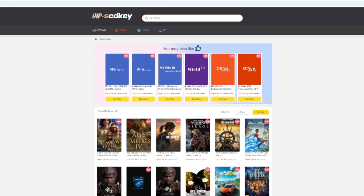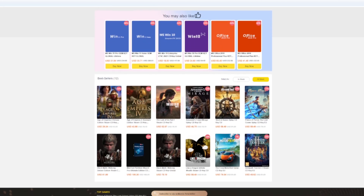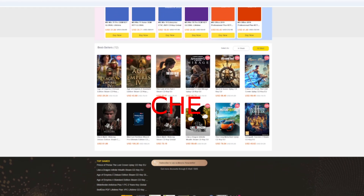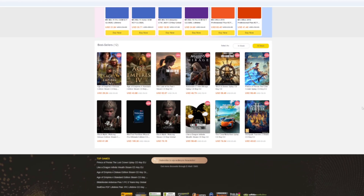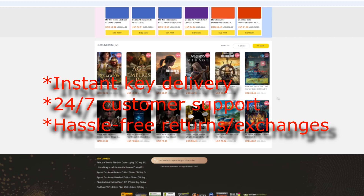If you're interested in video games, vip-scd keys has got you covered. Use the code che and you'll get a three percent discount on their games — they've got Hammerwatch 2 and Nightingale over there. We love it when we can educate you guys on some sweet deals.